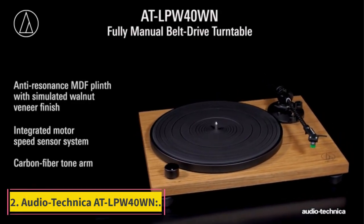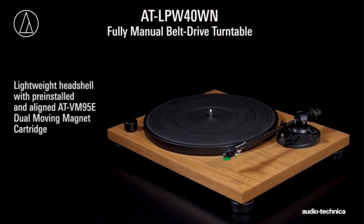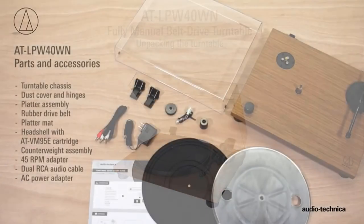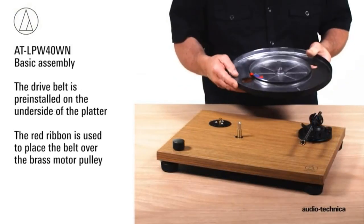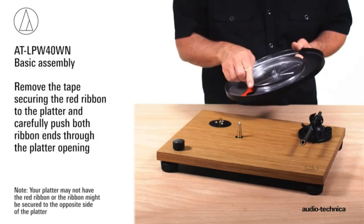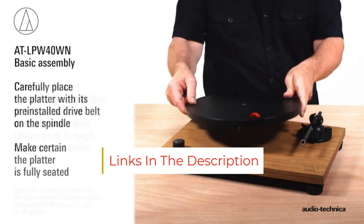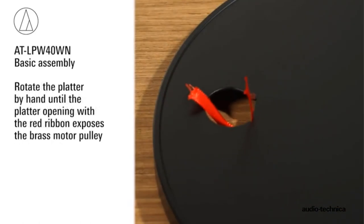Number 2: Audio-Technica AT-LPW40WN. The Audio-Technica AT-LPW40WN can play 33s and 45s, so it's great for people with large vinyl collections. It also has built-in speakers, making this turntable super easy to set up. It comes with an automatic shut-off feature that turns the power off when not playing music. The AT-LPW40WN is a fully manual belt drive turntable that measures 17.72 x 13.78 x 6.14 inches. It has a 3-digit LED display and can play records at speeds of 33 or 45 RPM, and features specially designed feet that reduce vibration and resonance.